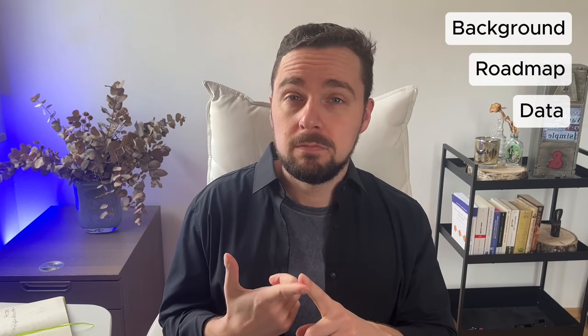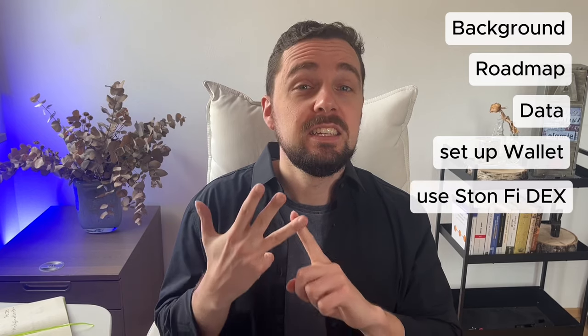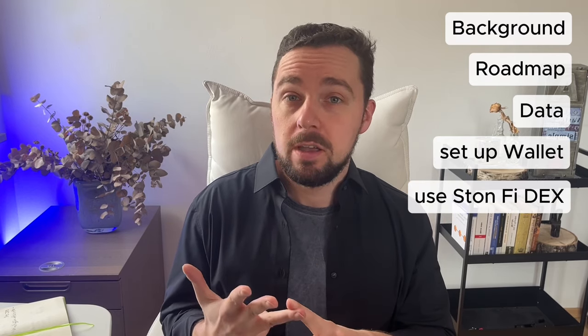In this video, I'll cover the following points: the background of the TON blockchain, roadmap and data about TON, how to set up a new wallet, using the decentralized exchange StoneFi, how to buy a coin, and my conclusion.